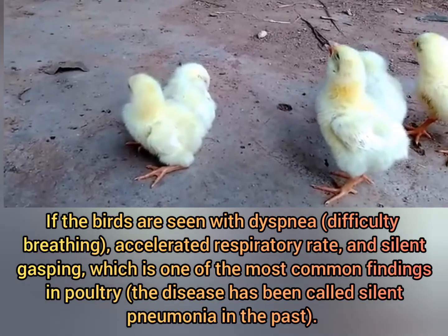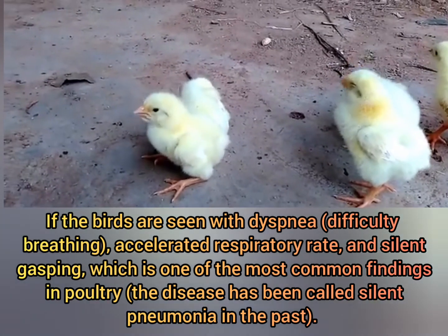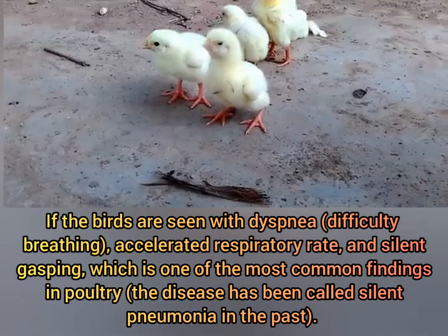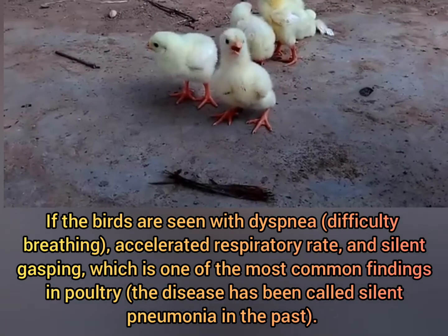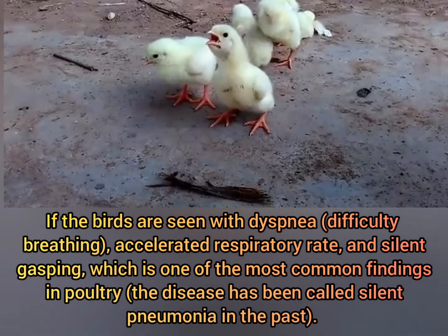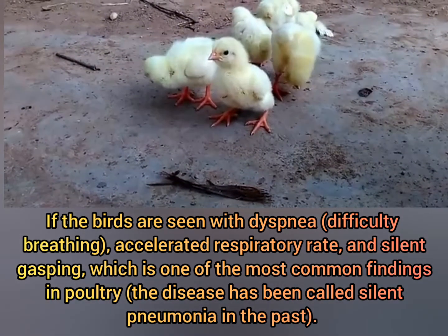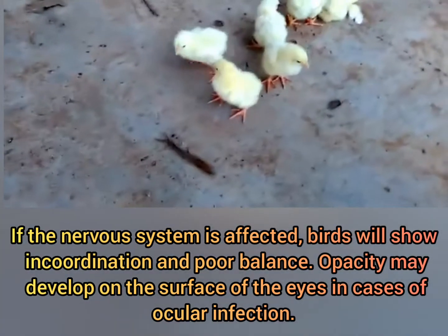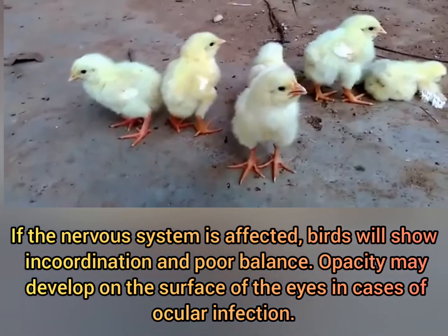If the birds are seen with dyspnea, difficulty breathing, accelerated respiratory rate, and silent gasping — which is one of the most common findings in poultry — the disease has been called silent pneumonia in the past. If the nervous system is affected, birds will show incoordination and poor balance.